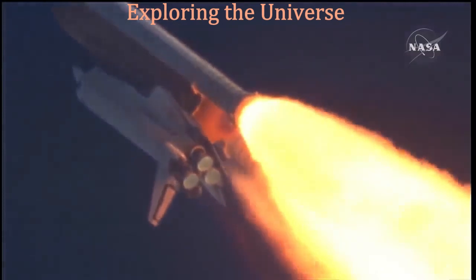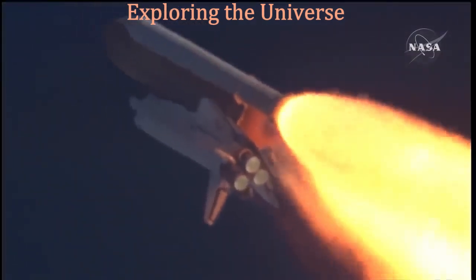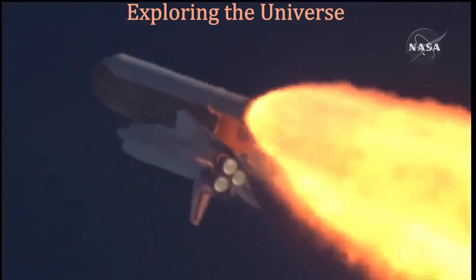Atlantis, go with throttle up. The throttle up call acknowledged by Commander Charlie Hobod, joined on the flight deck by Pilot Butch Wilmore.